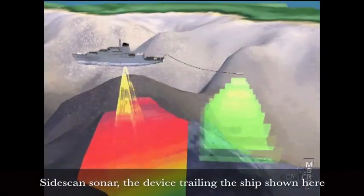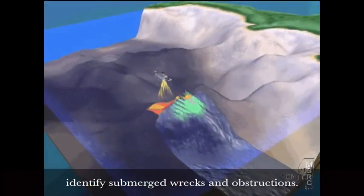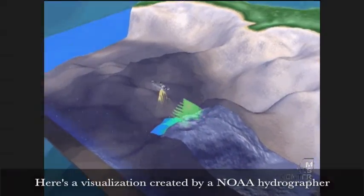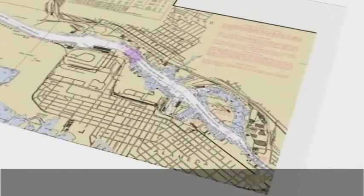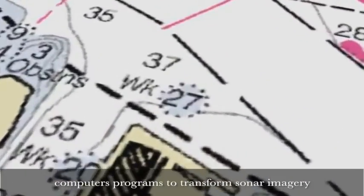Side-scan sonar — the device trailing the ship shown here — captures black and white imagery that helps to identify submerged wrecks and obstructions. Here's a visualization created by a NOAA hydrographer that's beautiful to watch and will give you a good idea of how hydrographers use sophisticated computer programs to transform sonar imagery into nautical charts and other products that help keep mariners safe at sea.